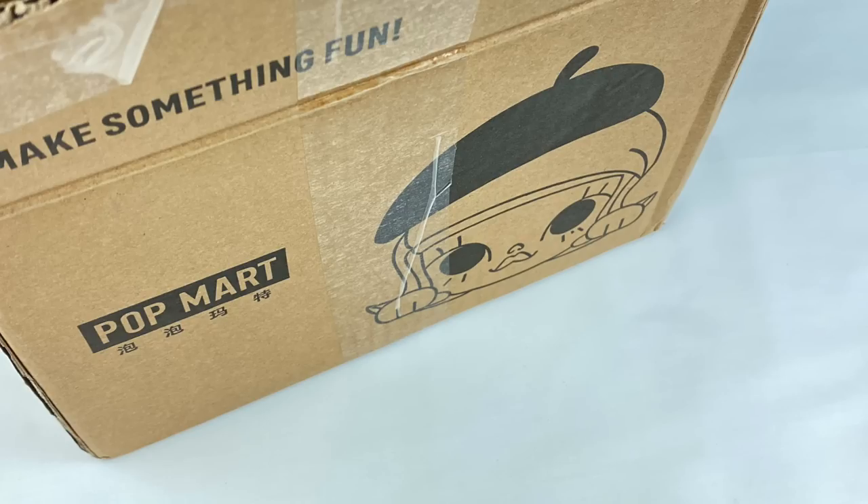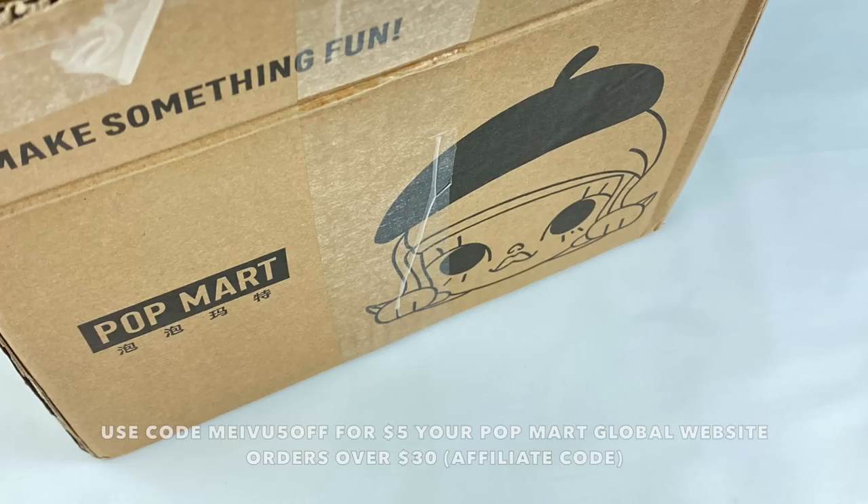Hey everyone! Today I'm going to be doing a whole video of some of the items I've purchased from Popmart recently. Popmart and I have collaborated before and they've given me an affiliate link and discount code. If you want to get $5 off your order, you can use the code MEIVO5OFF for orders over $30 on the global website.